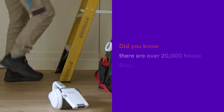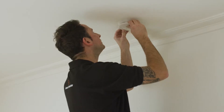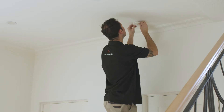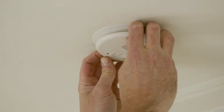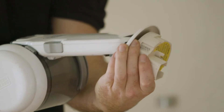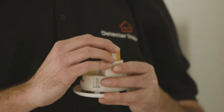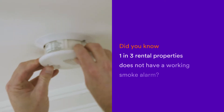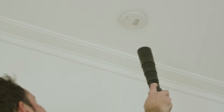Did you know that on average there are nearly 20,000 house fires in Australia each year? Smoke alarms save lives when they are properly installed, correctly located and operating as expected. While the regulations differ in each state, servicing smoke alarms at least annually is recommended nationally and mandated in a number of states. And yet our data reveals that one in three rental properties do not have a working smoke alarm when we first visit them, putting tenants' lives at risk.